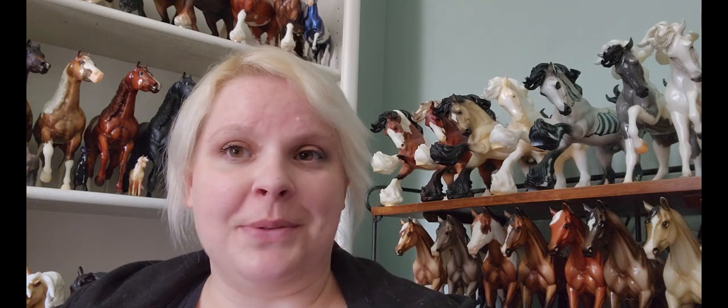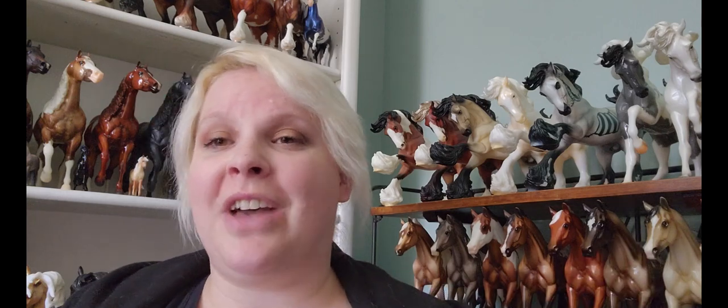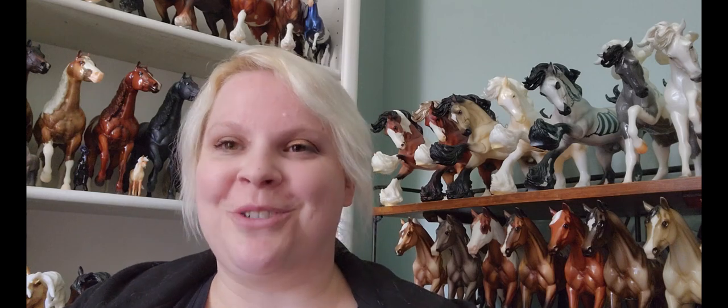Hey everybody, I'm Sarah Lonesome Glory, and it is time to talk about part two of the BriarFest 2023 Driving Forward Special Runs. So let's get started.